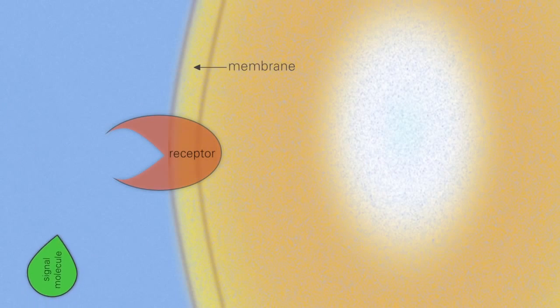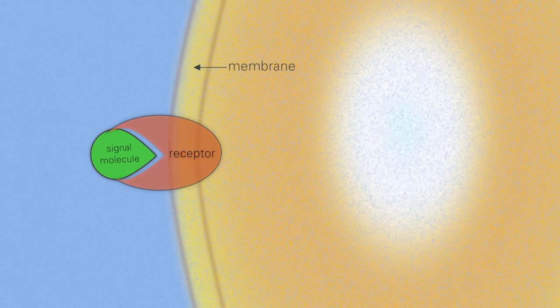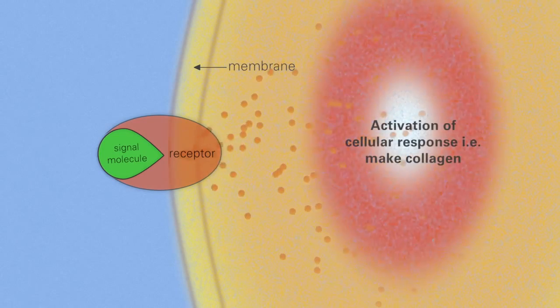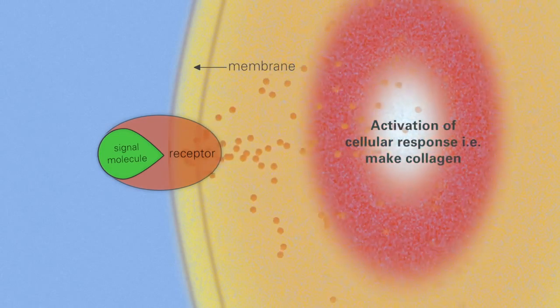The synthetic peptide molecule binds to receptors in these cells in a lock-and-key type of fashion, and it triggers the same biochemical reaction to occur. That's how a synthetic peptide molecule can trigger collagen synthesis in the fibroblast cell of our dermis.